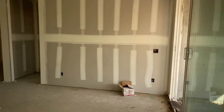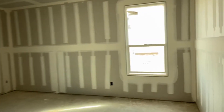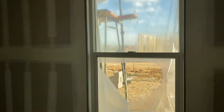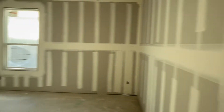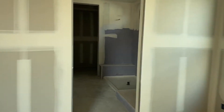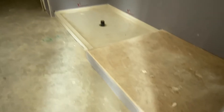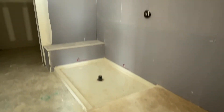And then let's go into the master suite. It's a good size room. Shower right there. Double vanities go in there, walk-in closet.